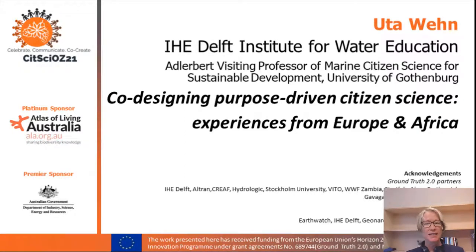Hello, my name is Utali. I'm from IHE Delft Institute for Water Education in the Netherlands, and I'm presenting to you on co-designing purpose-driven citizen science based on our experience in a number of projects in Europe and in Africa.